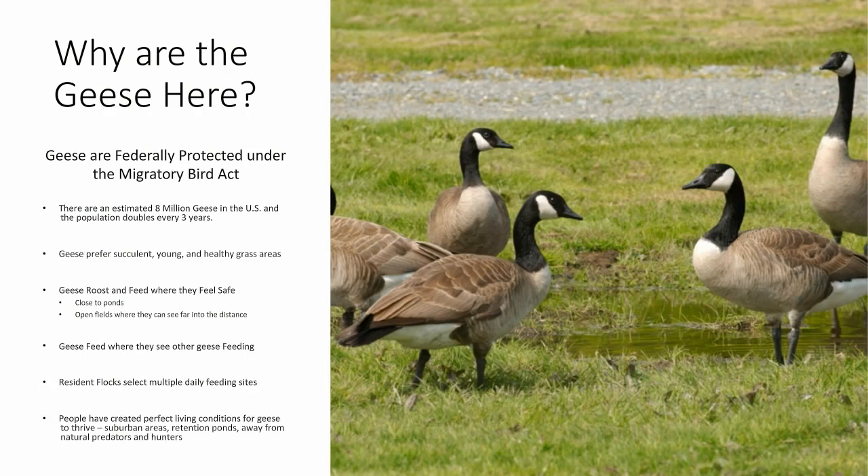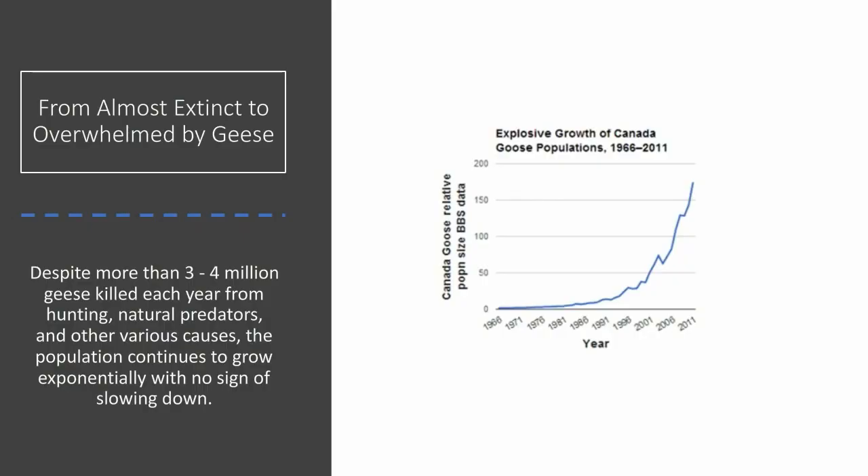Suburban areas usually have retention ponds and are far away from natural predators and hunters — the biggest reason people have created perfect living conditions for geese to thrive. This graph shows the explosive growth of Canada goose populations over the past several decades, from almost extinct to overwhelmed. Despite more than three to four million geese being killed each year from hunting, natural predators, and other causes, the population continues to grow exponentially with no sign of slowing down.